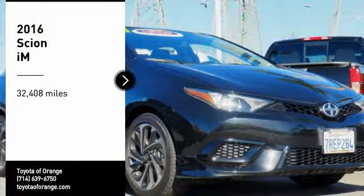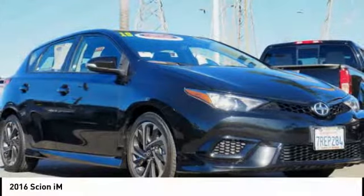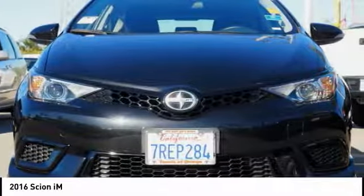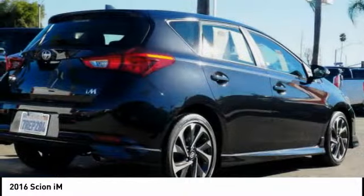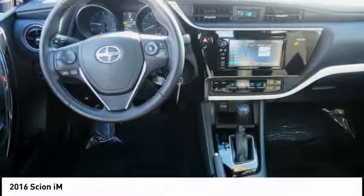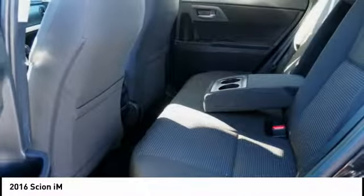Make a great choice today with the 2016 Scion iM. The Scion iM is filled with premium features to match your taste. Bolstered sport seats and a leather trim steering wheel with built-in audio controls gives you comfort and convenience.